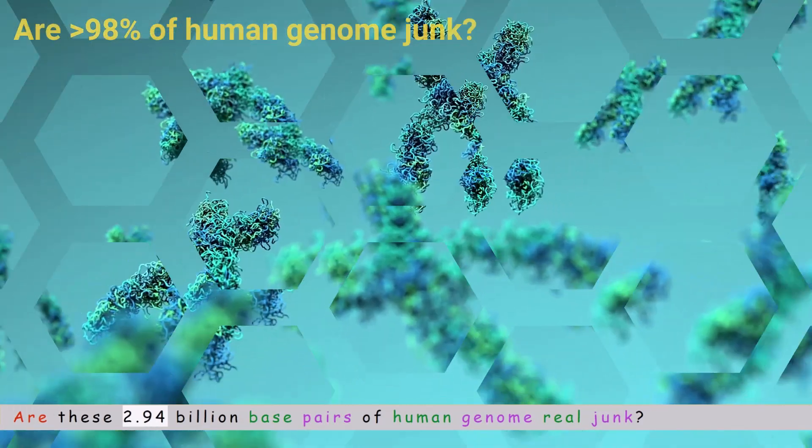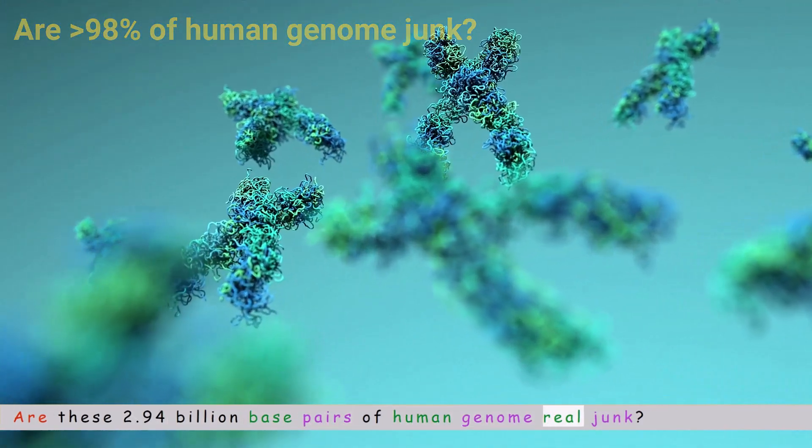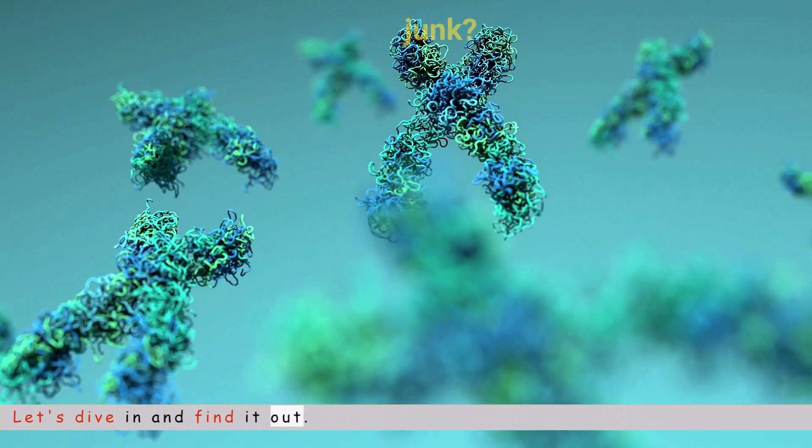Are these 2.94 billion base pairs of the human genome real junk? Let's dive in and find out.